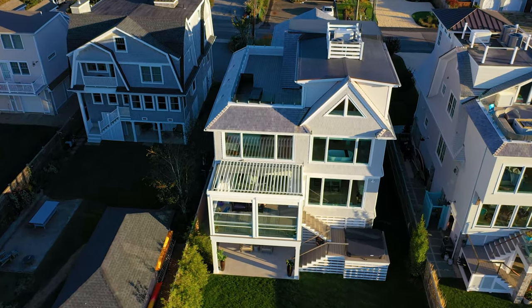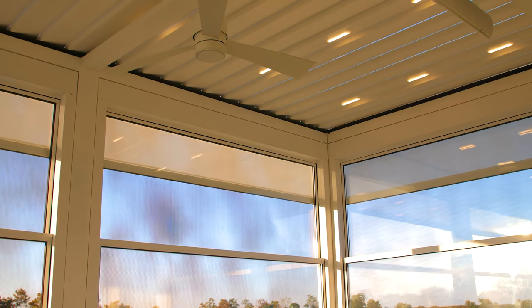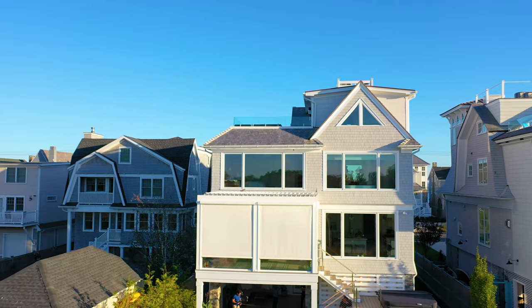We've had two significant storms we were nervous about, and we could not believe we woke up in the morning — not a drop of water. We turned the heater on outside and we were nice and toasty. We use the shade in the late afternoon for some privacy but mostly because of the sun glare, and it helps reduce the heat from the sun tremendously.